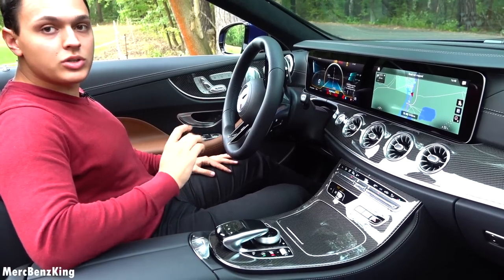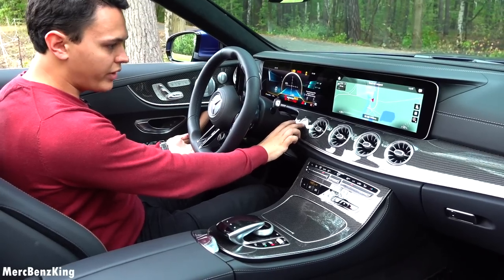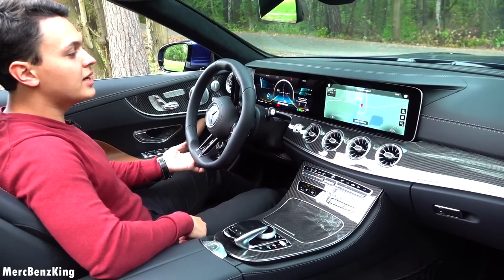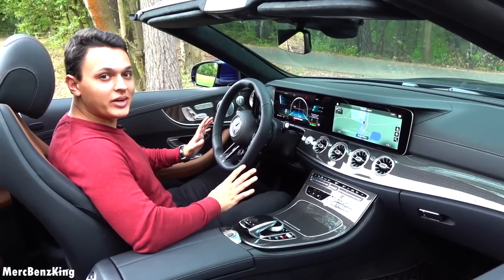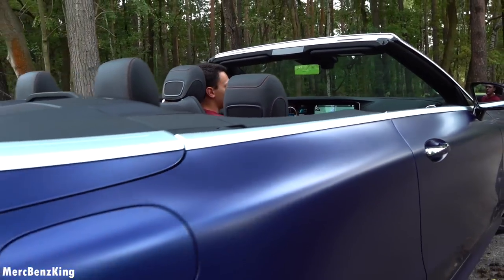I will start the engine by pressing the downshift for the emotion start of AMG — and that sounds lovely. Amazing crackles. Let's listen carefully to the exhaust system.